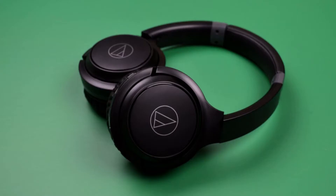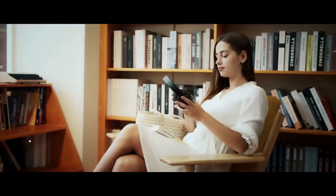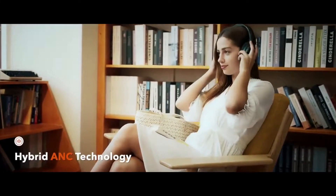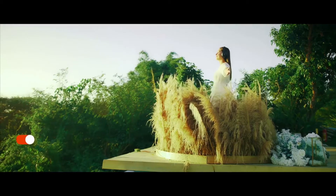Number 2: Audio-Technica ATH-SR30BTBK Wireless Over-Ear Headphones. Audio-Technica is a well-trusted brand when it comes to gear like high-quality turntables, and for headphones like these wireless over-ears, which feature 40mm drivers for rich, crisp sound. When they're fully charged, the company says they can last for up to a staggering 70 hours, which is almost unheard of for well-designed headphones in this price range.